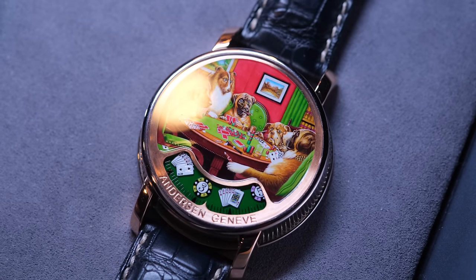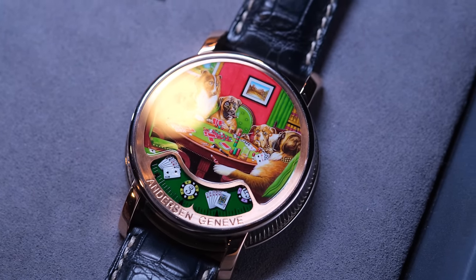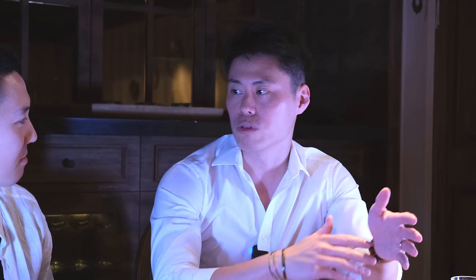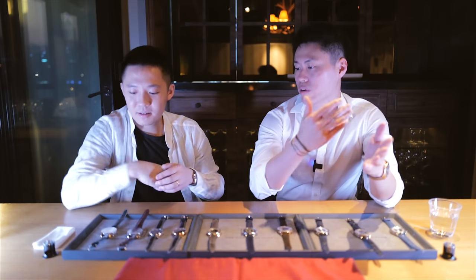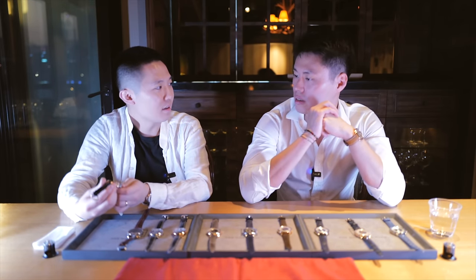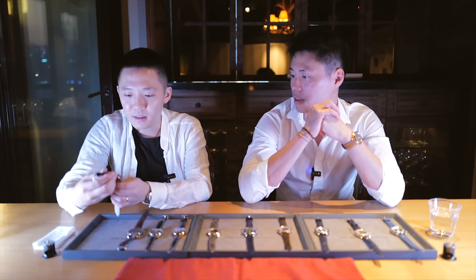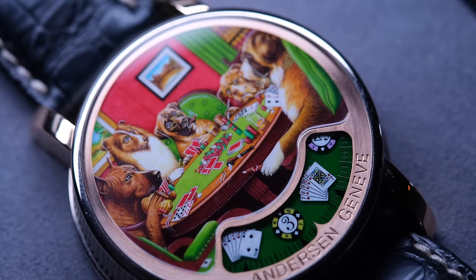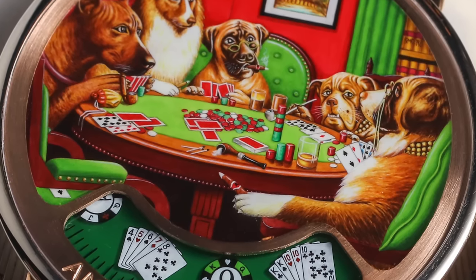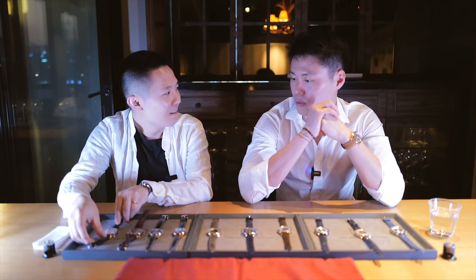They also allow you to do customizations on the watches. What we have here is a miniature painting on the case. As a collector, the more you collect, it's clear that you veer into more unique things, rare things, more personal things. So in this series, every piece is unique. Just look at the details of the painting — that's insane. Most people can't even paint that on a real scale.